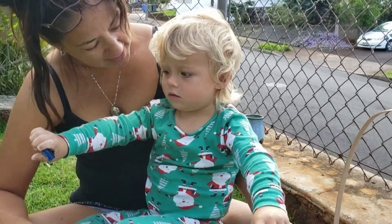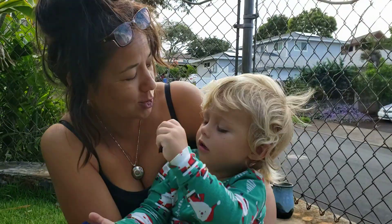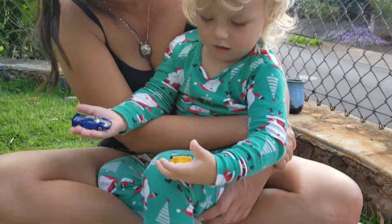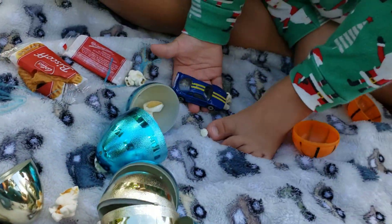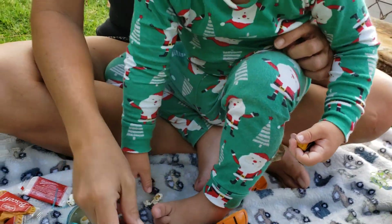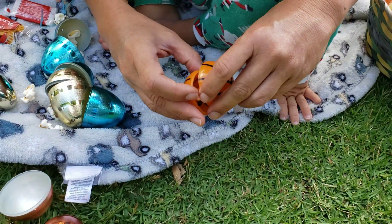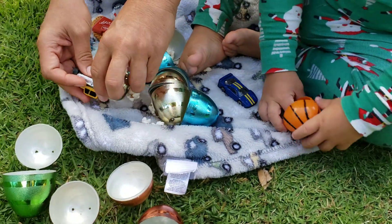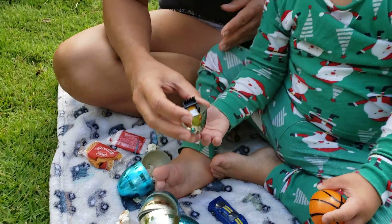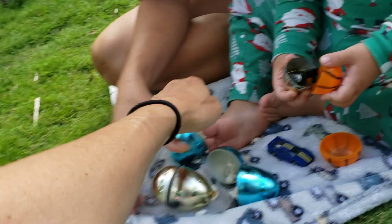Jax got an Easter surprise and he's all dressed up with Christmas pajamas. He opened up his eggs and had some popcorn in there, and he got some cars. This one was in the golden egg, right Jax? This one was in the golden egg.